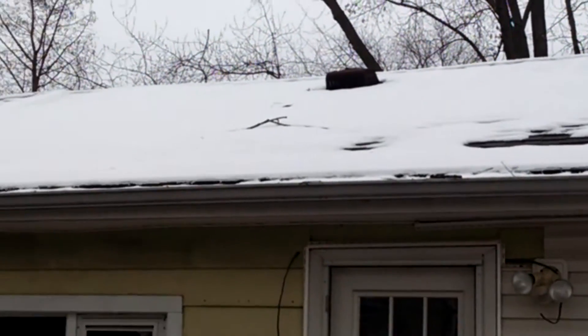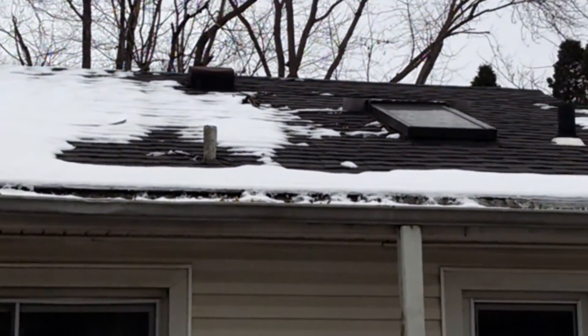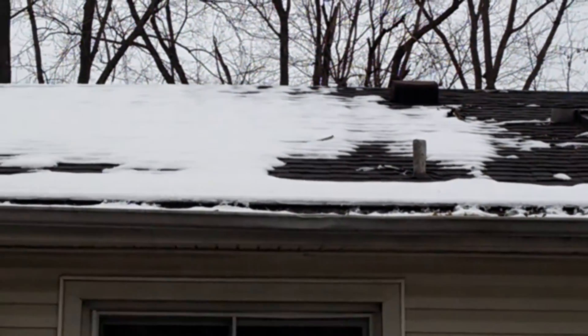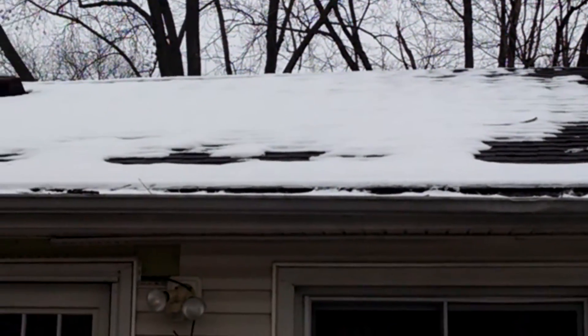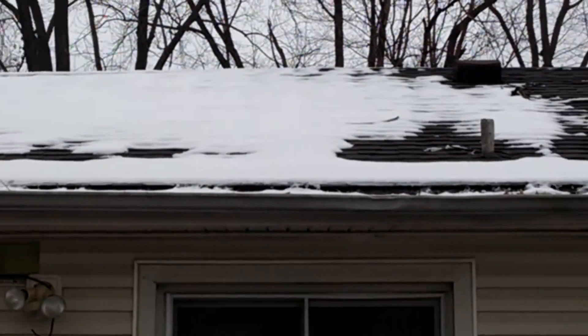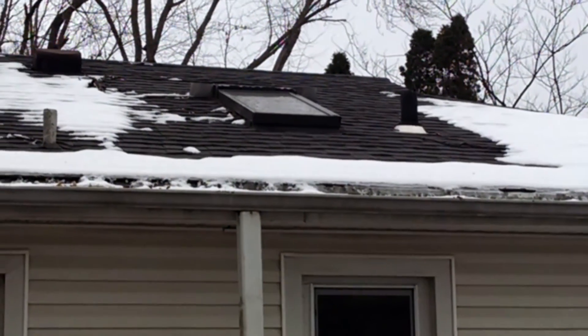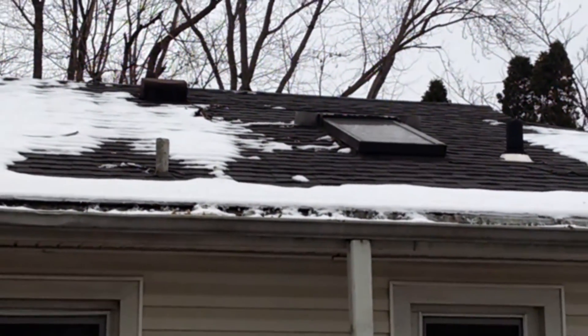And you can just kind of go across here and see. Now, naturally, on your ridgetops is where the heat rises in the attic, and it's going to melt there first anyway. But this is great insulation. I'm going to recommend to these folks right here that this is the focus area of adding more insulation and tightening up.